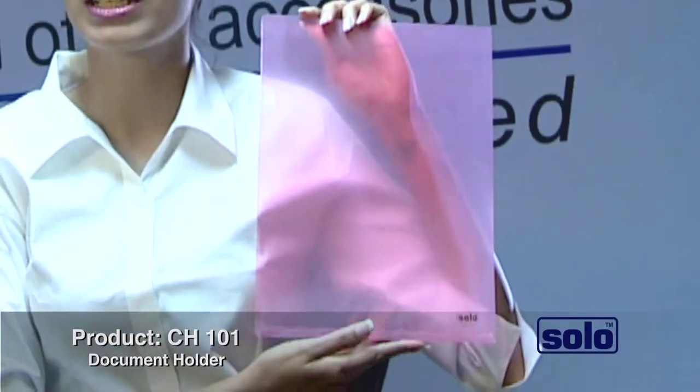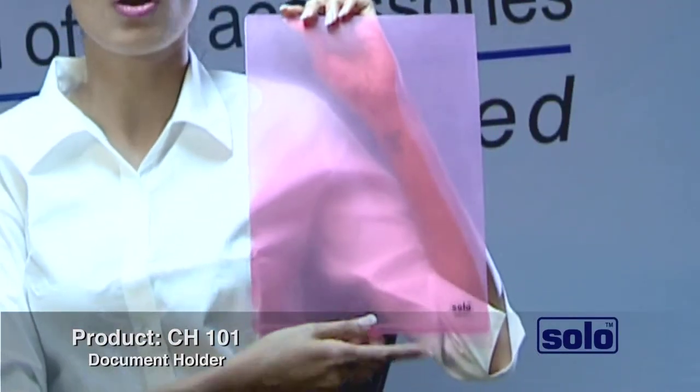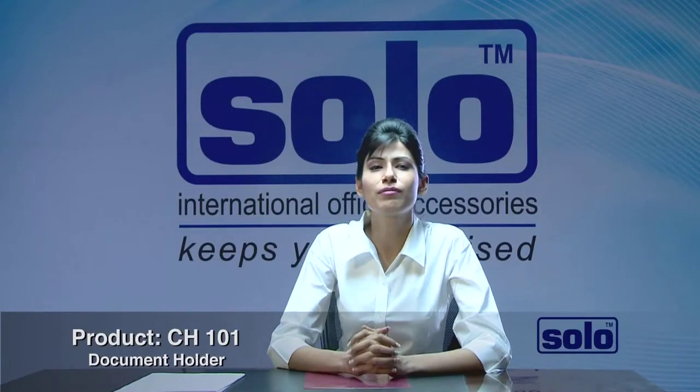It is a modern, ergonomically designed, clear document holder with style to go with your position as a top executive. It is a fine blend of performance and style, redefining the way documents are held and carried.